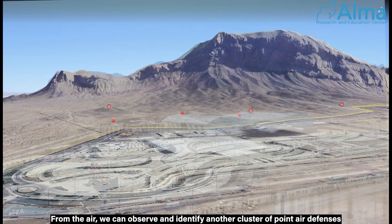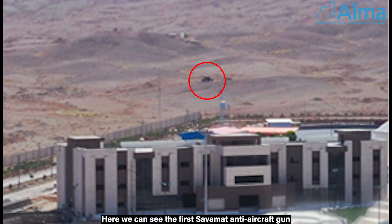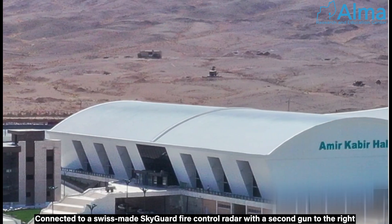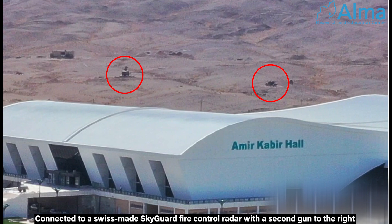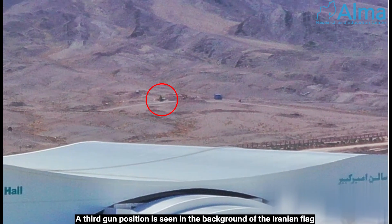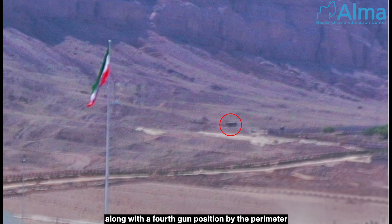From the air, we can observe and identify another cluster of point air defenses. Here we can see the first Savamat anti-aircraft gun, connected to a Swiss-made Skyguard fire control radar, with a second gun to the right. A third gun position is seen in the background of the Iranian flag, along with a fourth gun position by the perimeter.